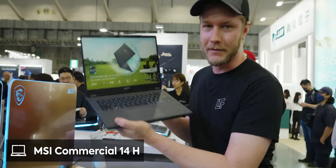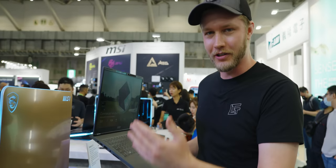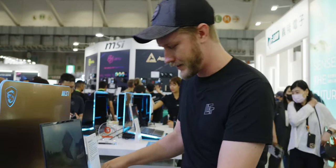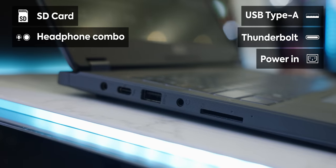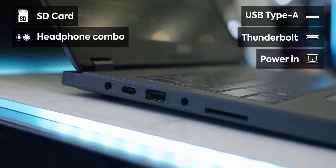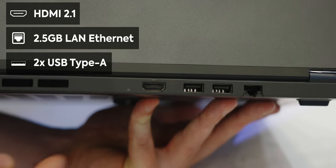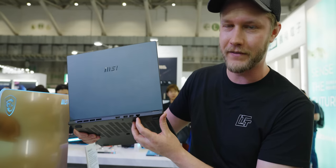Up next, we've got the Commercial 14H. This is, as you might have guessed, aimed at commercial business use. It's made out of mostly recycled materials, and you have a bunch of I/O options: full-size SD card reader, headphone/microphone combo jack, Type-A, Thunderbolt, power in. Around back, we've got HDMI 2.1, USB Type-A, another Type-A, and 2.5 gigabit LAN.